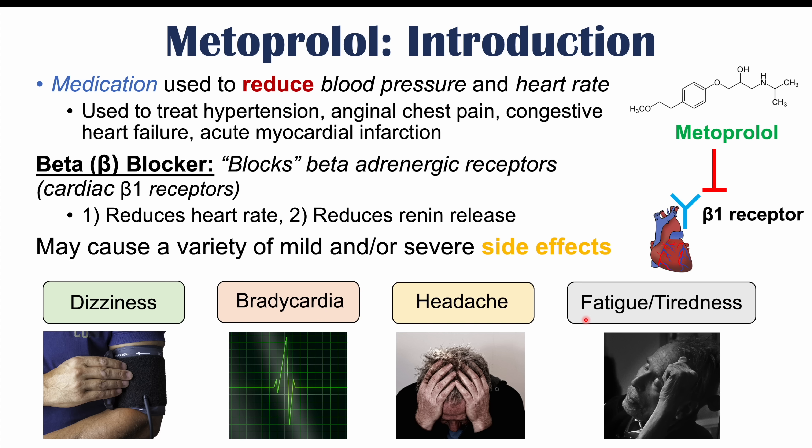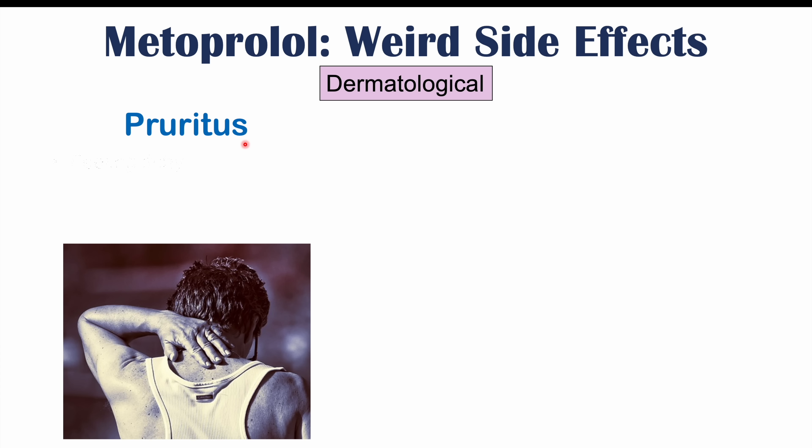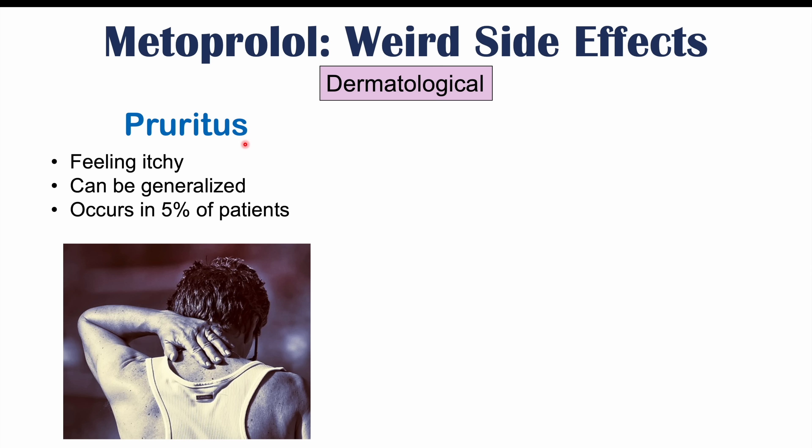In this lesson, we're talking about the weird side effects — the more atypical, more rare ones we don't typically think about with metoprolol. The first category is dermatological or skin findings. One is pruritus, which is an itching sensation. This itching can be generalized — occurring on different parts of the body — and it occurs in roughly 5% of patients.